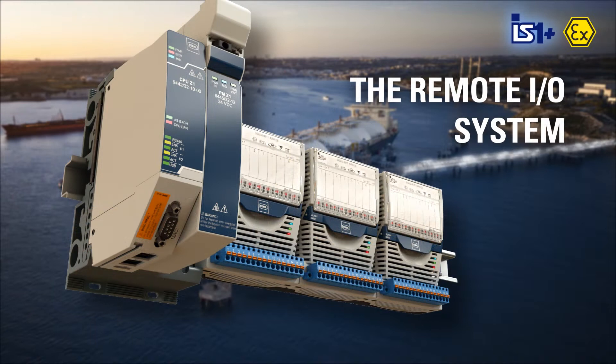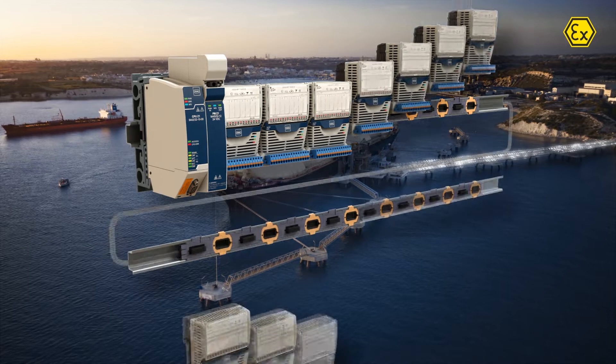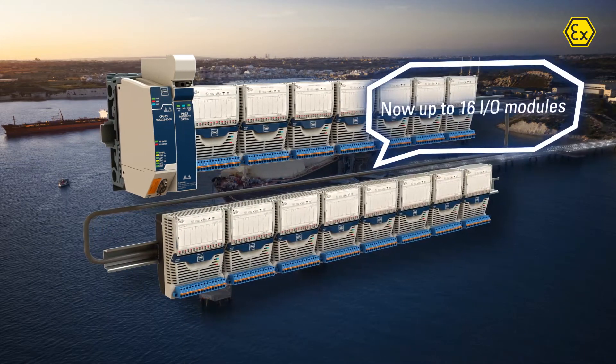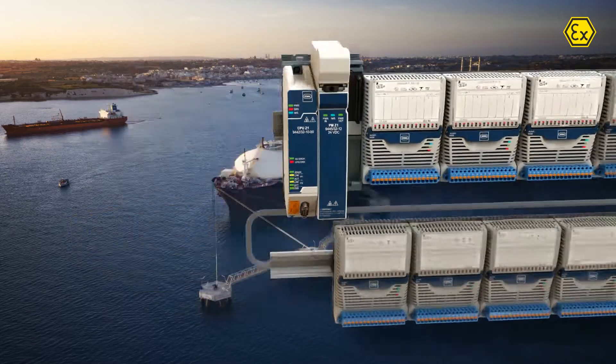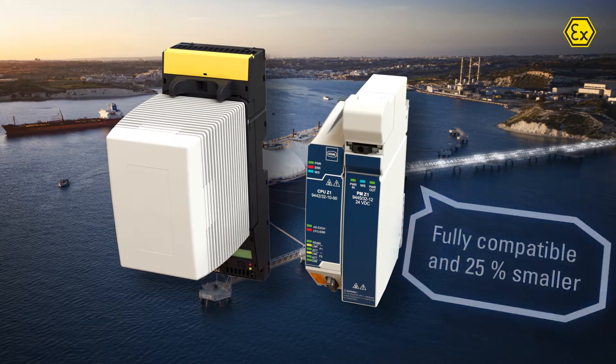Our remote I/O system, IS-1 Plus, features new solutions for Zone 1 environments. The system now supports up to 16 I/O modules and is fully backward compatible while being 25% smaller than the previous model.